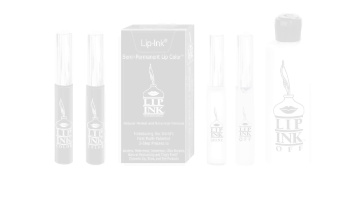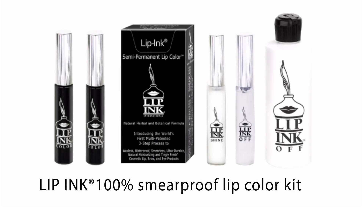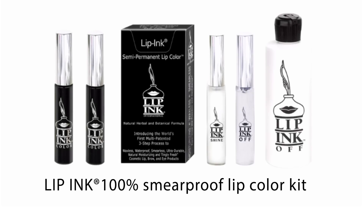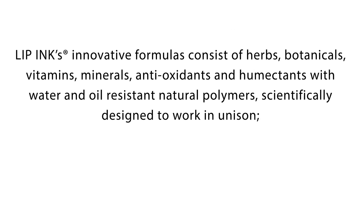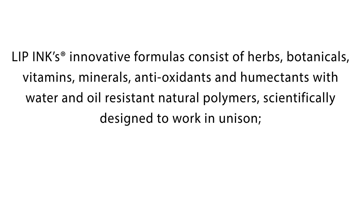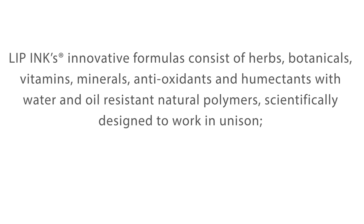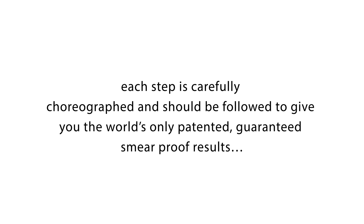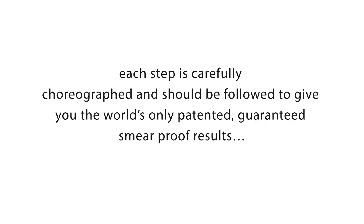Getting started with Lipping's liquid lip color is easy. Most often sold to first-time customers in the form of a lip color kit, it includes everything you need for 24-7 smear-proof results. Lip Ink's innovative formulas consist of herbs, botanicals, vitamins, minerals, antioxidants, and humectants with water and oil-resistant natural polymers. Scientifically designed to work in unison, each step is carefully choreographed and should be followed to give you the world's only patented, guaranteed, smear-proof results.